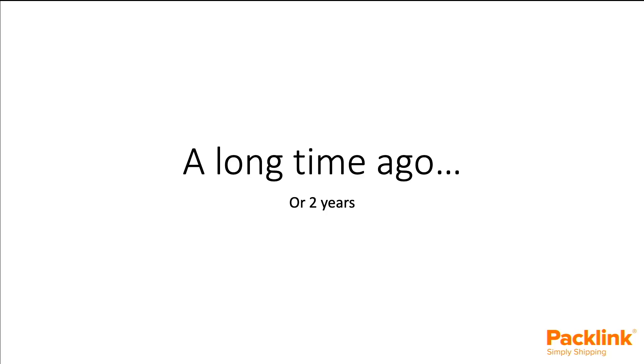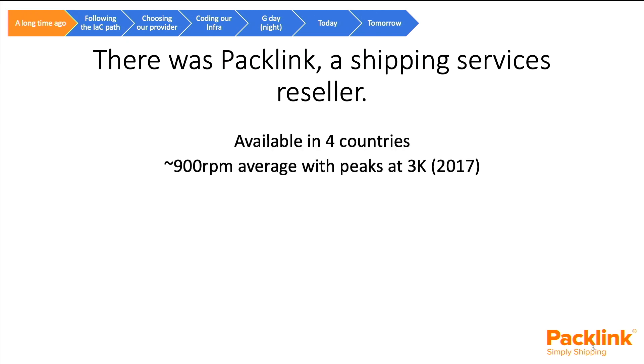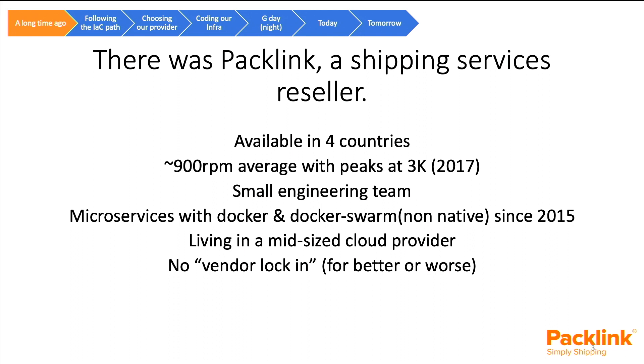As any good story, it starts a long time ago — roughly two years ago. Back then, there was Packlink, a shipping services reseller available in four countries. We had 900 requests per minute on average, with some peaks at 3,000 requests per minute. A small engineering team with microservices using Docker and non-native Docker Swarm since 2015 — kind of bleeding-edge stuff back then — were living in a mid-size cloud provider. There were no vendor lock-in, but as a mid-size provider, there were not so many managed services.